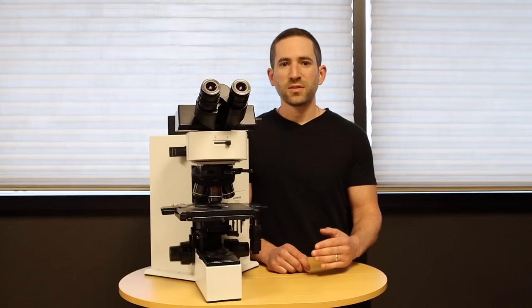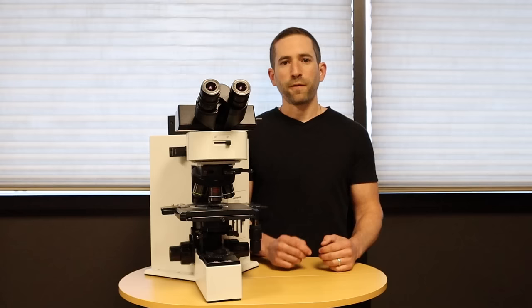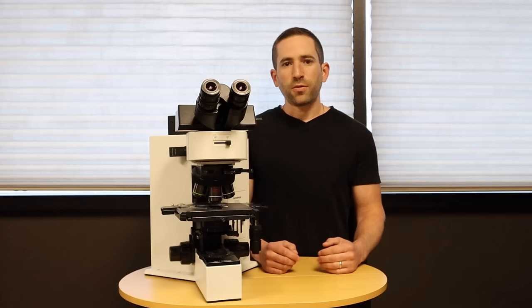When looking for a refurbished microscope, you want to buy from a reputable seller that actually refurbishes the microscope and stands behind it. At Microscope Central, all of our microscopes are fully checked, lubricated, aligned, and cleaned, and come with a warranty.